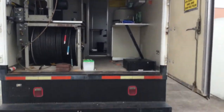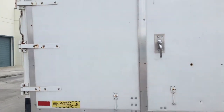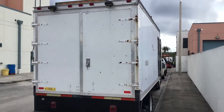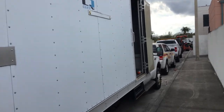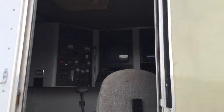Again, the box really appears to be in good condition. The doors are solid.